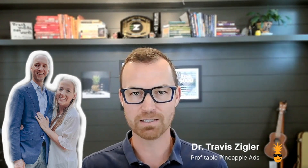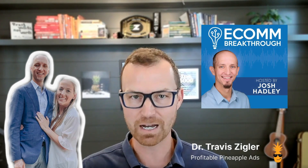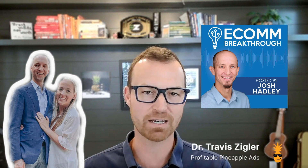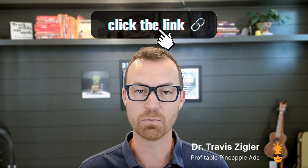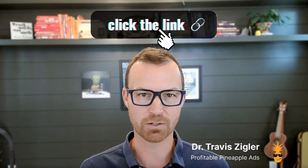Josh Hadley has a podcast called Ecom Breakthrough — make sure you go check that out. If you want our agency to do this for you, note that there are people out there charging $500 per review removal with a minimum of 500 reviews. We don't have any minimums and we don't charge $500. If you're interested, check out the link down below in the description.